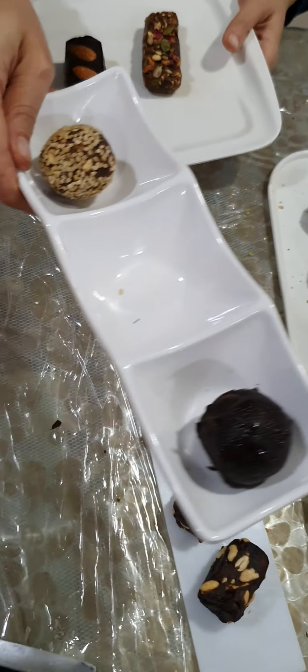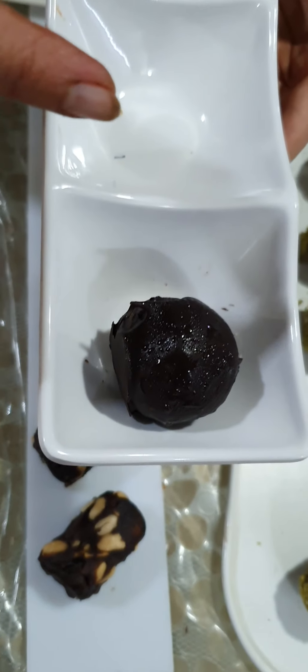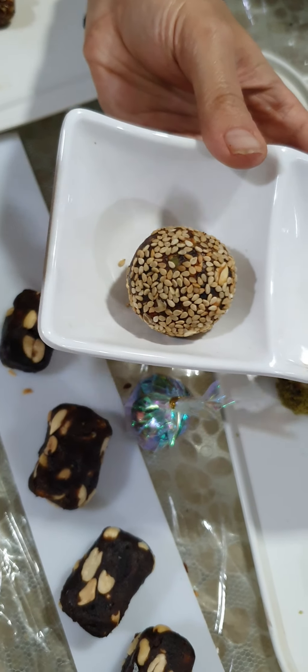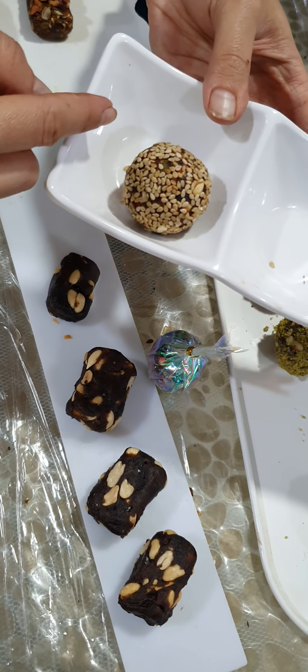The same protein bites you can do coated in chocolate — this one is completely coated with chocolate — or completely coated with sesame. So these are options: you can call them chocolate protein balls and sesame protein bites.